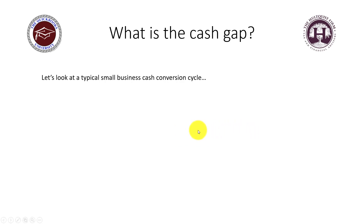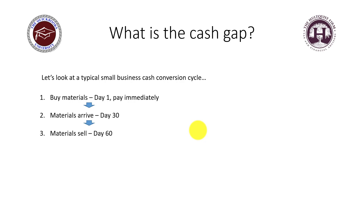In this example, you buy materials on day one and you have to pay immediately because you have no terms with your vendors — that's cash out of the business. Your materials arrive on day 30, your materials sell on day 60, and your customer pays you on day 120.